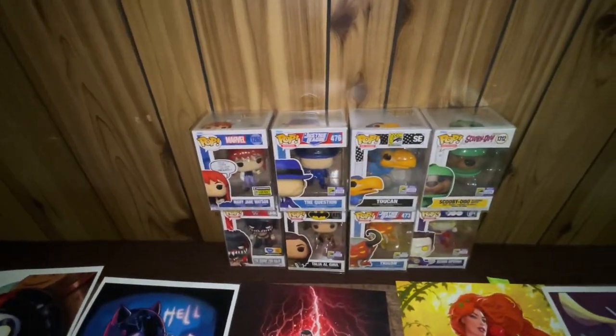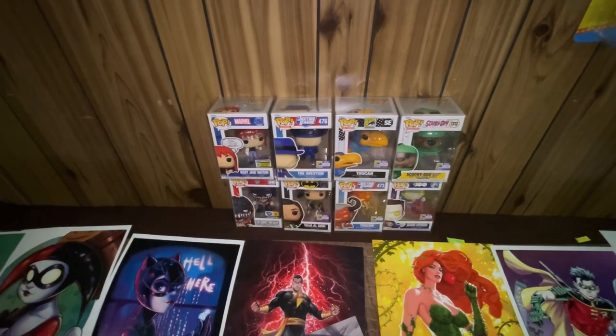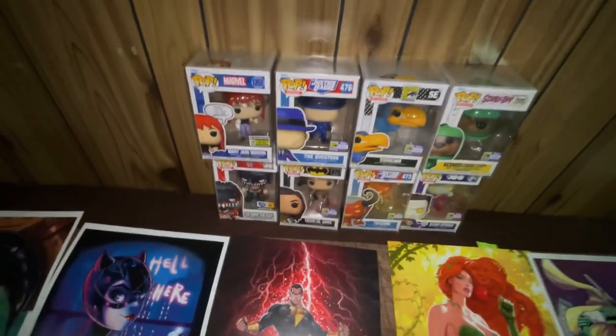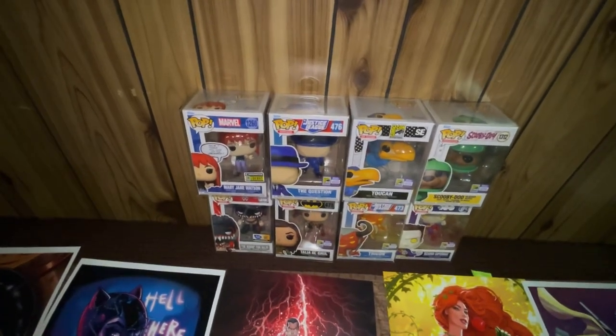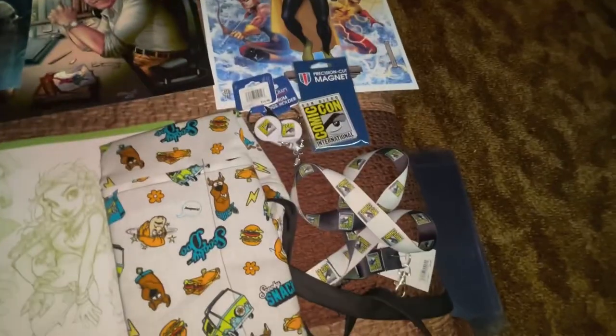All of them are SDCC exclusives except for Finn Balor. Lucky me — I was chosen to be in the lineup to get to the Funko booth, so I'm glad I got Talia Al Ghul. And thanks to Mark Soriano, who got me The Question, Trigon, Bizarro, and Scooby-Doo. Thanks, Mark!